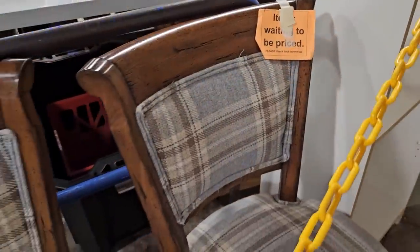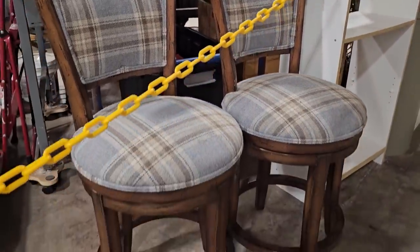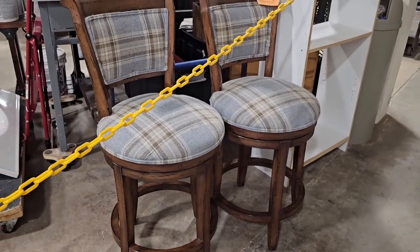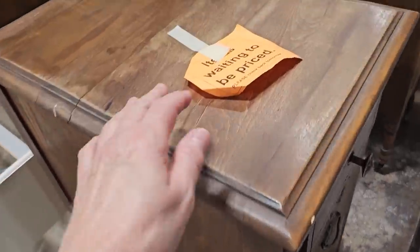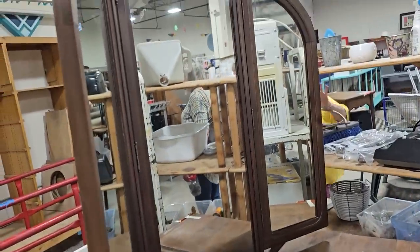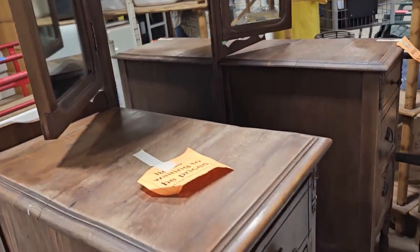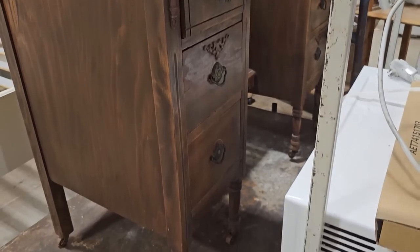These chairs are back behind a chain — you can't go back there, they're waiting to be priced, you have to come back tomorrow. But I really like the plaid fabric and those chairs are really heavy. I'm going across the chain — doing it for us! I wanted to look at this piece again. Isn't this vanity dreamy? It's just an older piece of furniture. They enticed us to come back tomorrow.